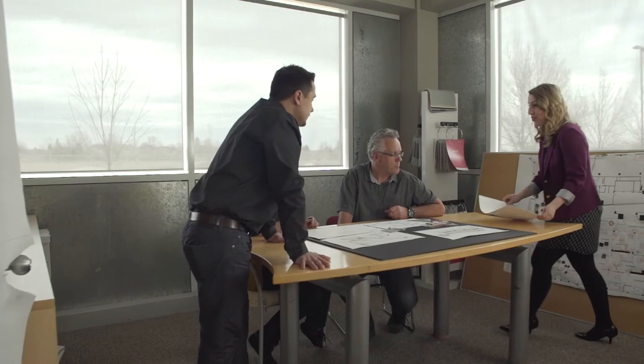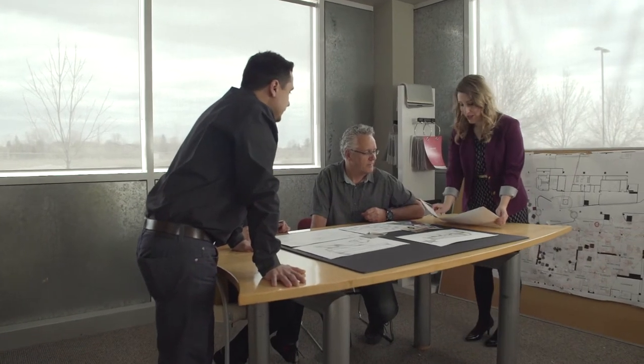A collaborative effort definitely brings together a better product. We meet several times throughout the product development process before it even gets to the final sketch, because it elevates ideas. I might have a concept or a strong understanding of what I want it to look like, but coming together as a team and getting the different ideas and different skill sets together makes for a much stronger design.